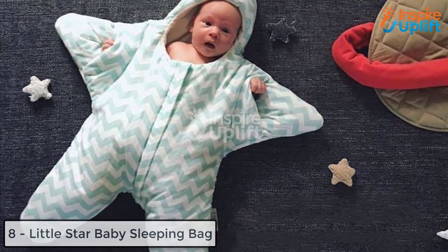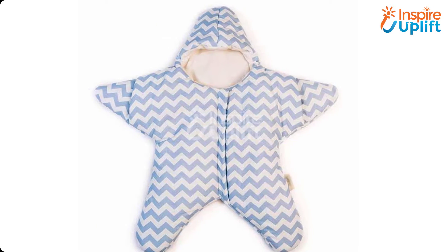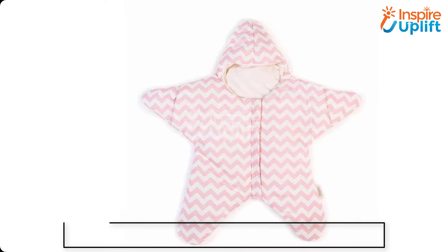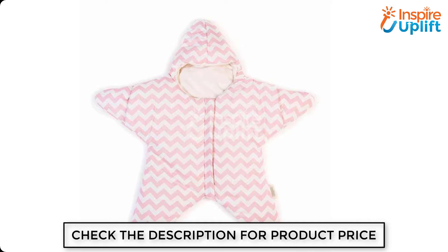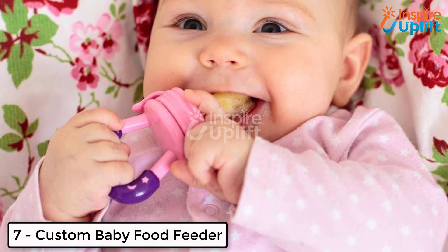At number eight, we have the Little Star Baby Sleeping Bag. One of the essential things to buy for your babies is this sleeping bag. We all know that they need it in their initial months of age, so have this bag to secure your little bundle of happiness and relax.